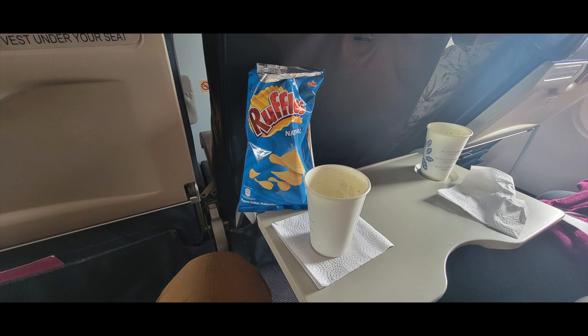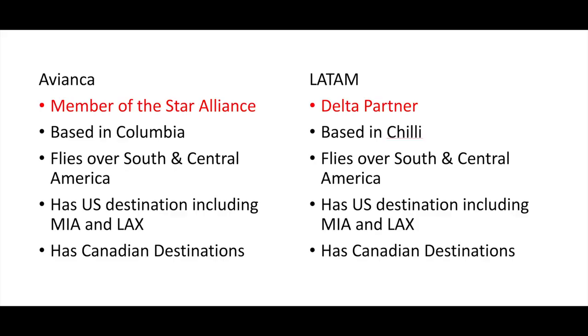I'll let you decide whether a larger fee-based menu or a brief complimentary menu is better for premium economy service. Now that you've seen the planes, let's talk about what they're actually like. Avianca is Star Alliance — that's the United group. LATAM is a Delta partner, so what you prefer may depend on who your miles are with. They both basically serve all of South America and Latin America. Avianca is based in Colombia; LATAM is based in Chile. They're really similar airlines. Both have gates in the U.S. and Canada, down in the Miami and LAX area. I've only flown them within Latin America and have never actually flown them up to the States, but I might try it someday.